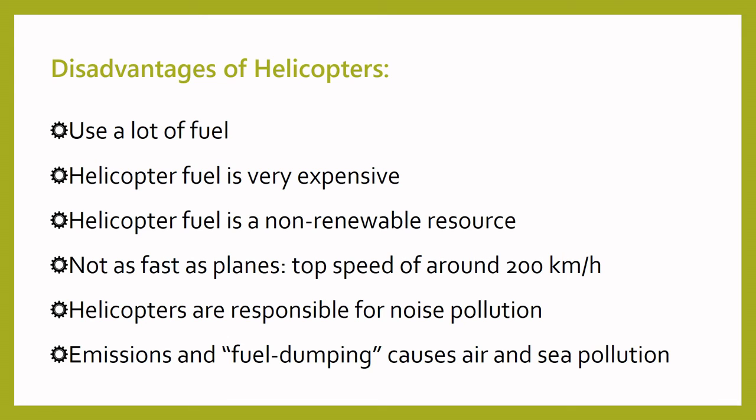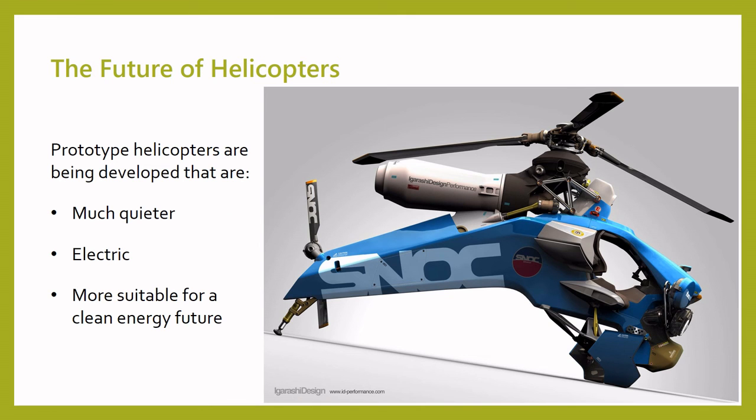However, the future looks bright for helicopters. A number of companies are working on new prototypes that are cleaner and better for the environment. Some of these prototypes are fully electric, some are much quieter than today's helicopters, and all of them aim to make the helicopter better and more suited for a green energy future. Thank you so much for listening and learning with us today. We hope that everyone learned at least one new fact about helicopters. Now our video is finished, but we have some cool activities to help you become a junior helicopter engineer. Stay safe and we can't wait to see everyone in person again. Bye from Bricks for Kids!